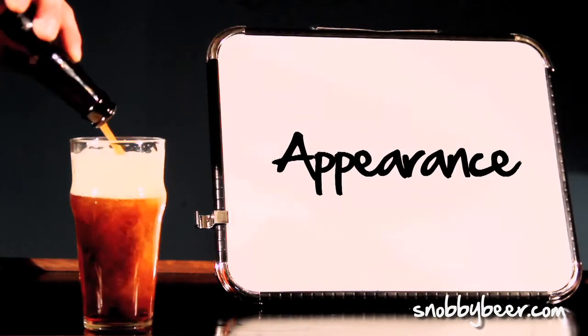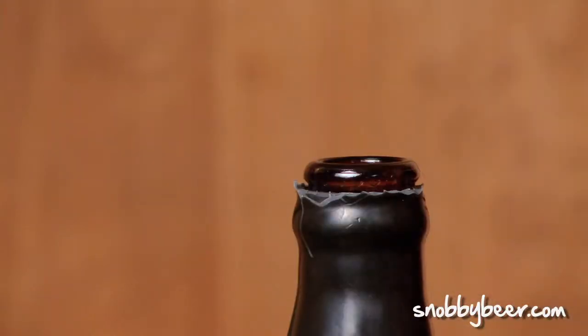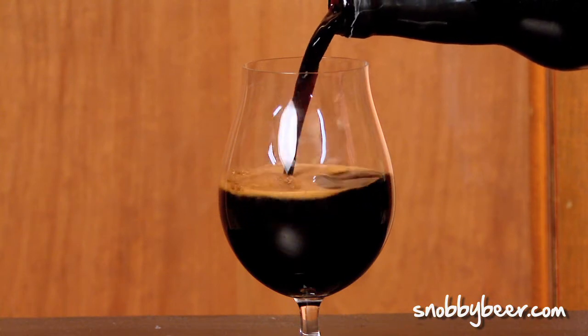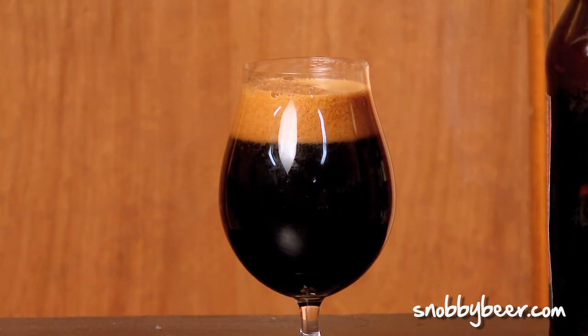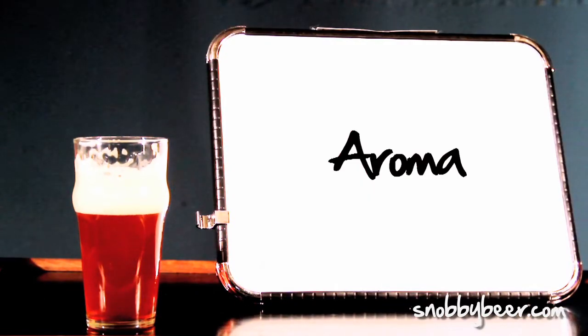For the appearance — it's called The Abyss, so what do you expect? It's very dark, very viscous. It poured a beautiful mocha-colored head, maybe about two fingers. The head has since dissipated to just a sliver, but there is absolutely no light coming through this. It looks like an abyss of a beer.